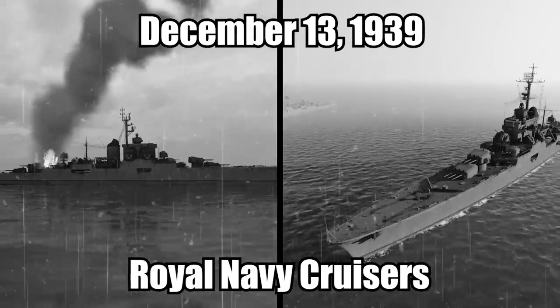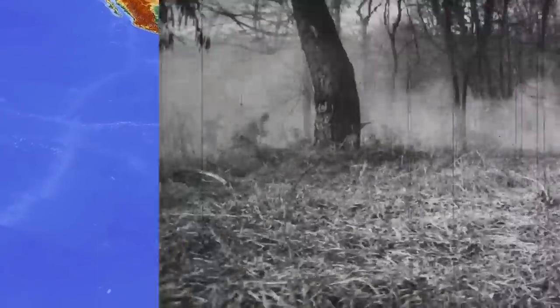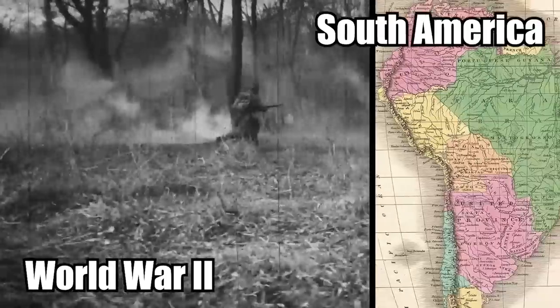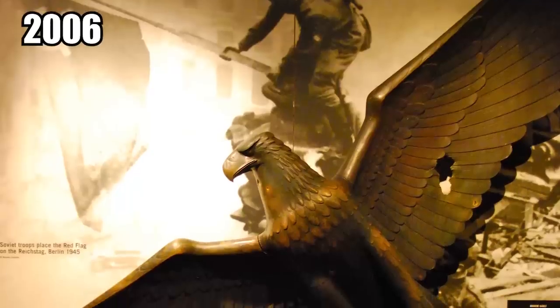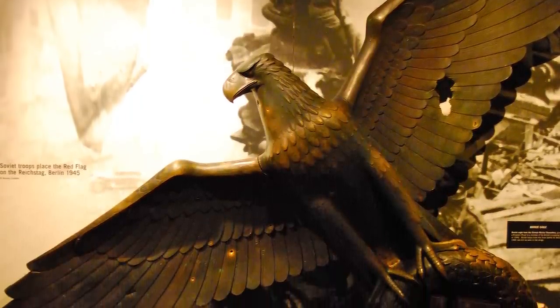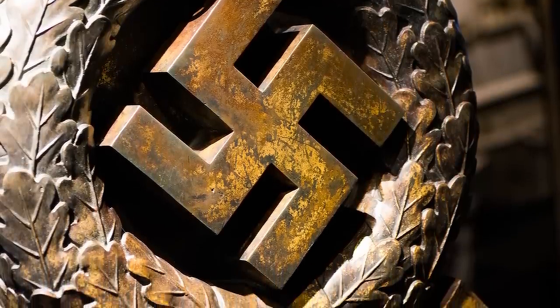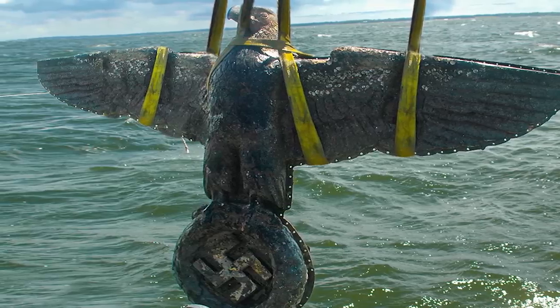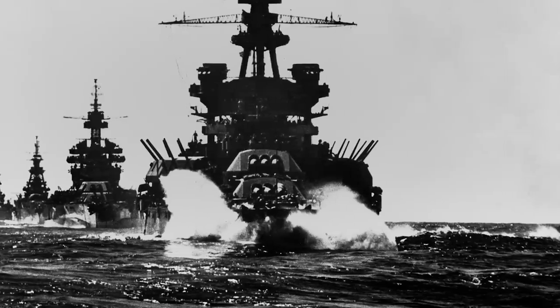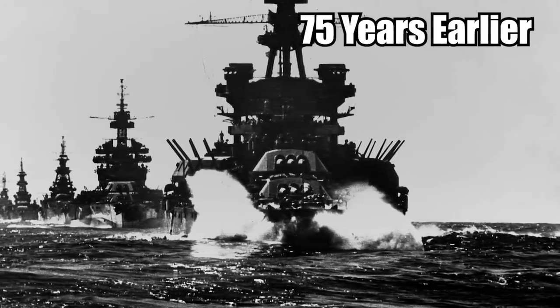three Royal Navy cruisers had a standoff with a German ship off the coast of Uruguay. This was the closest World War II ever got to South America. Then, in 2006, a huge Nazi eagle made of bronze was found in the same area, gripping a swastika with its talons. This gigantic piece of Nazi memorabilia was originally on the stern of the Nazi battleship that got into the altercation 75 years before.